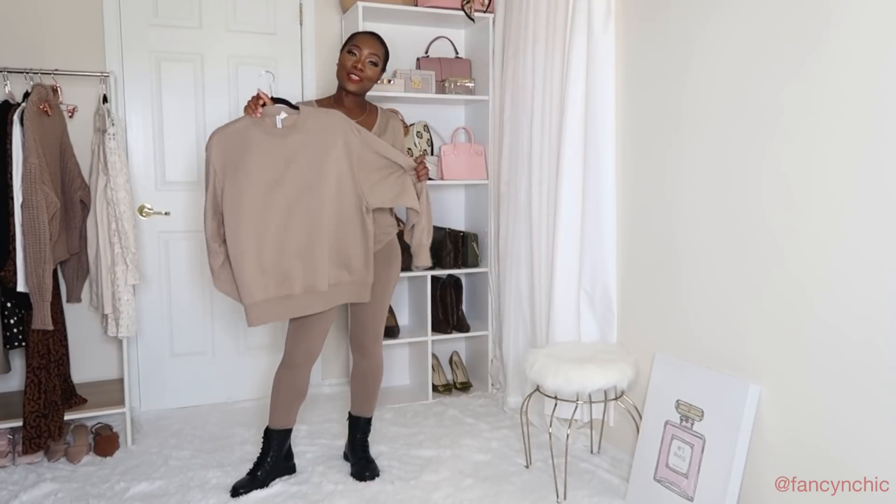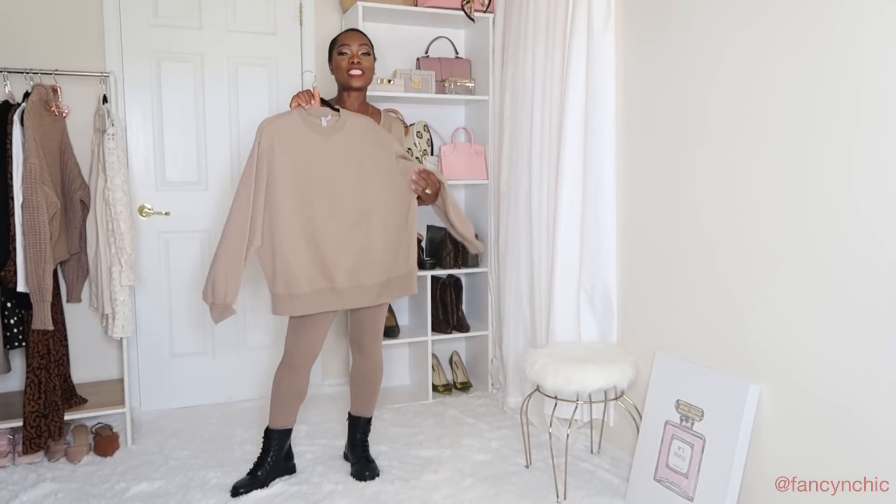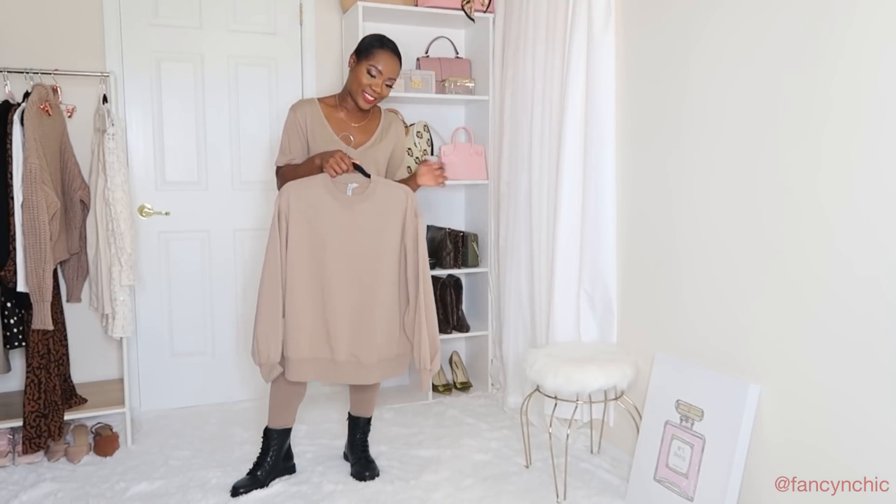I liked this look so much that I also got it in a sweatshirt — I got the sweatshirt in a size medium and it fits oversized as well. Let me put that on and show you guys.